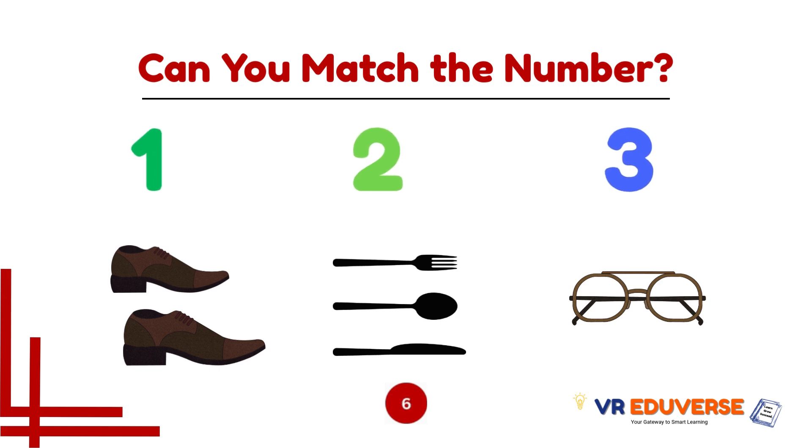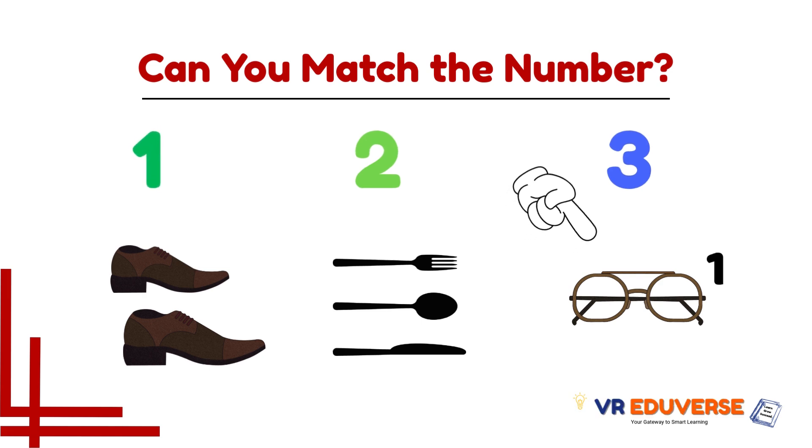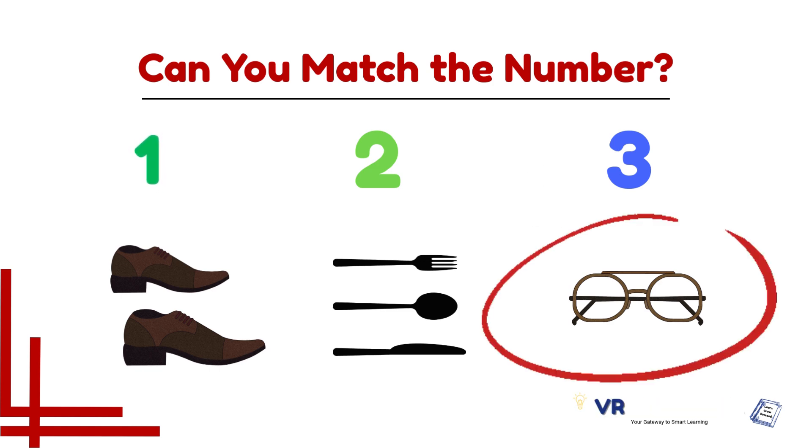Which group matches the number? Time's up! Did you get it? Good job! Now let's count and match together. Let's count this group — one. We got only one item in this group. Number one matches with spectacles.